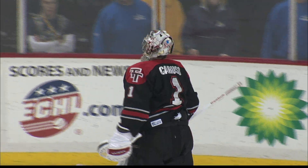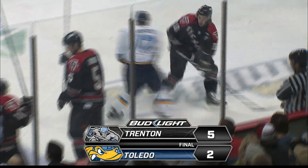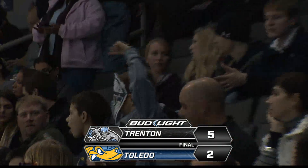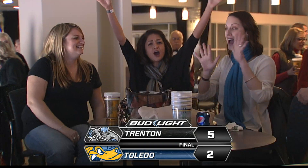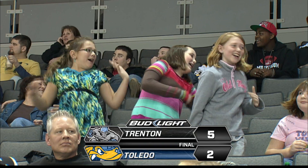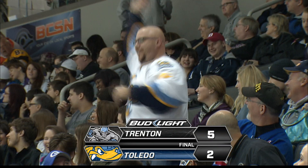That's the way your game comes to a close tonight, as it ends up being a 5-2 final. The Titans add on the empty net goal. The next Toledo Walleye home game is Saturday night — the Toledo Walleye will play host to the Greenville Road Warriors, 7 o'clock start time. You can get your tickets now at ToledoWalleye.com.